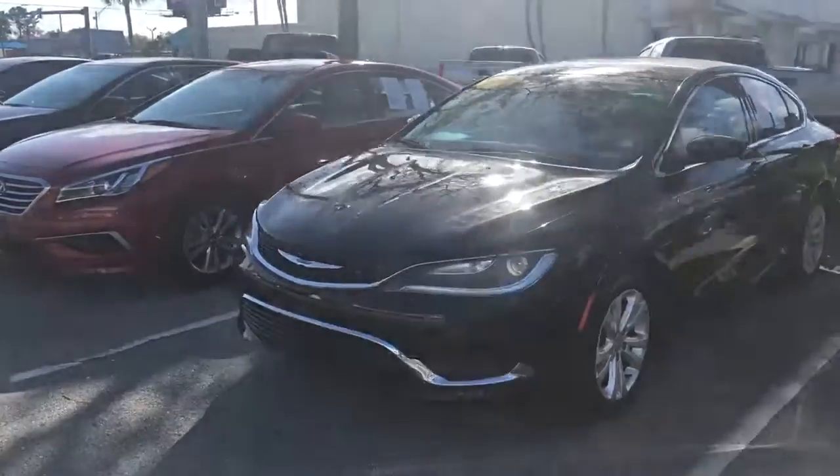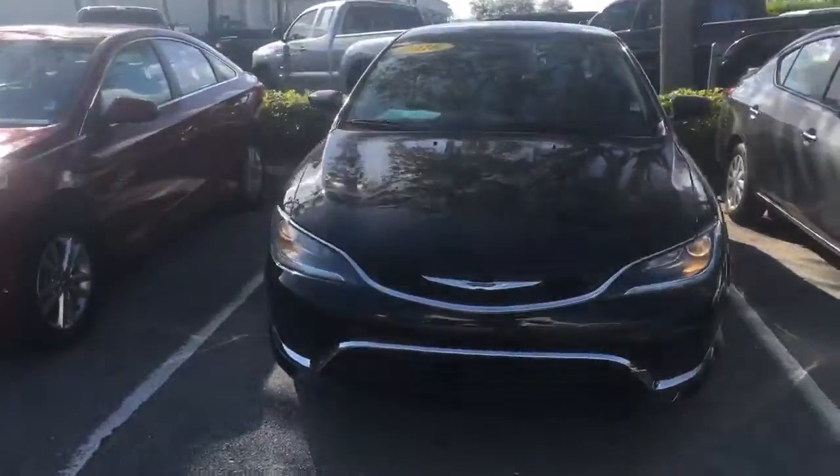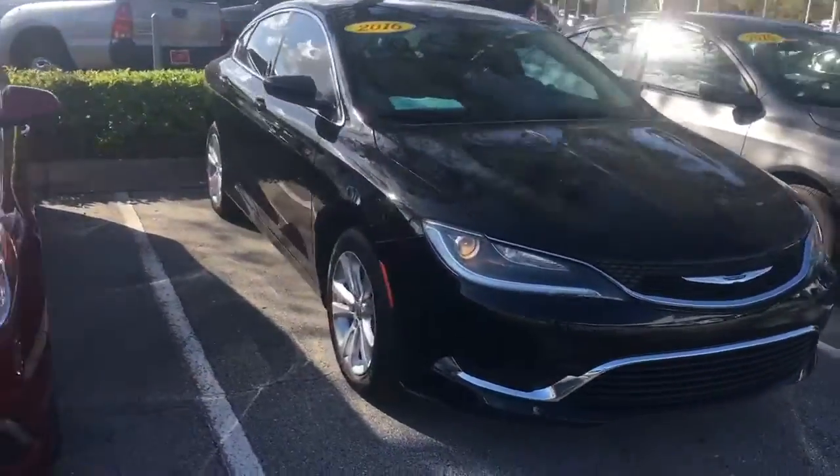Hey Jamel, Louis Allen over at Arlington Toyota. I want to give you a quick snapshot video of the Camry 200 that we do have here in stock for you.